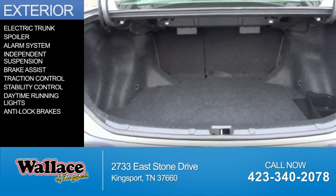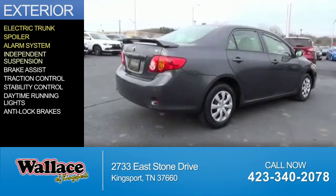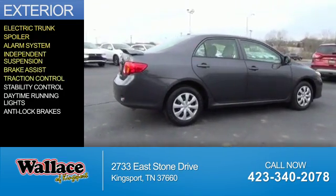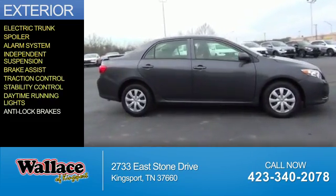The features include electric trunk, a spoiler, an alarm system, independent suspension, brake assist, traction control, stability control, daytime running lights, and anti-lock brakes.